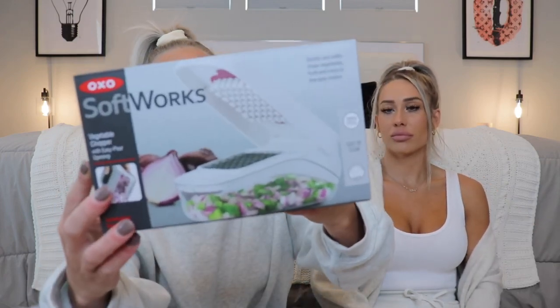Next is this kitchen gadget — the OXO SoftWorks vegetable chopper. I got this because chili season is approaching and I hate cutting onions and garlic. I love chili — it's one of my favorite fall meals: a warm bowl of chili with some cheese, cornbread, or Fritos. The chopper can handle fruit, veggies, whatever you desire.